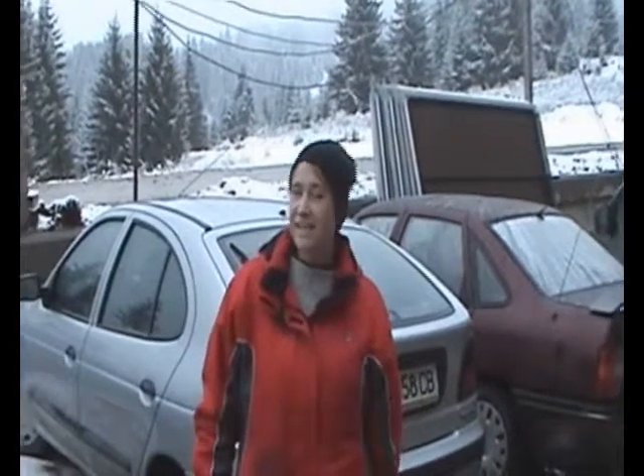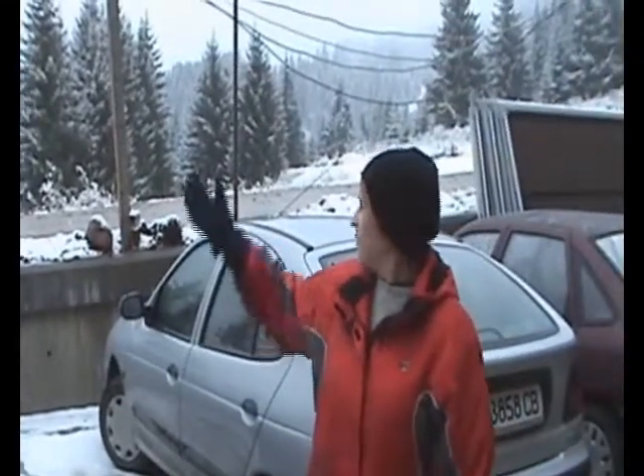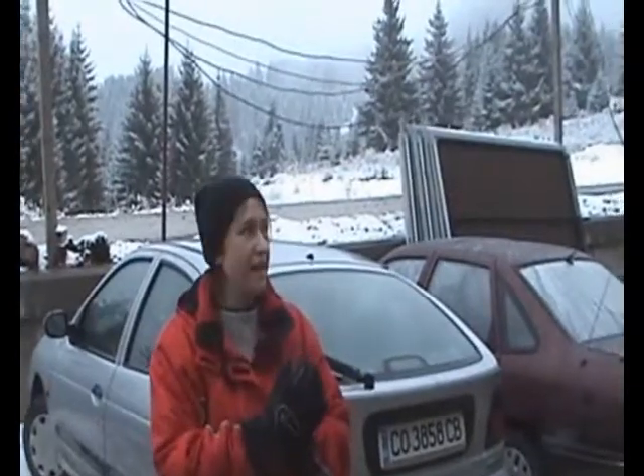Hi, here we are at the Panorama Complex 228. It's almost ready for completion. As you can see, we're at the beginning of December and we have already had snow. The same view that you've seen before — I'm just going to quickly go through the development.